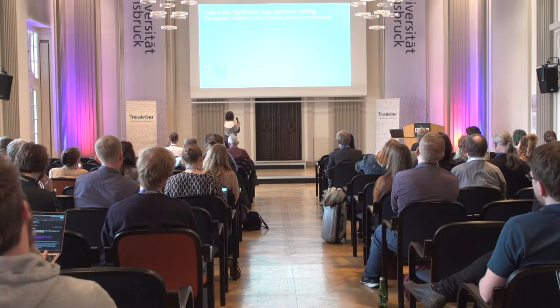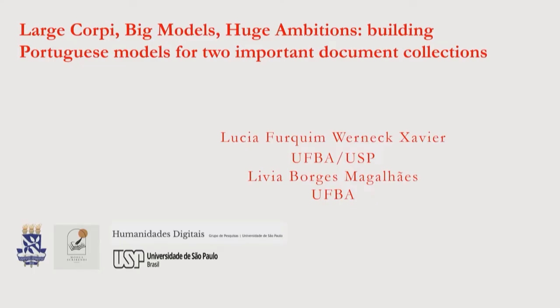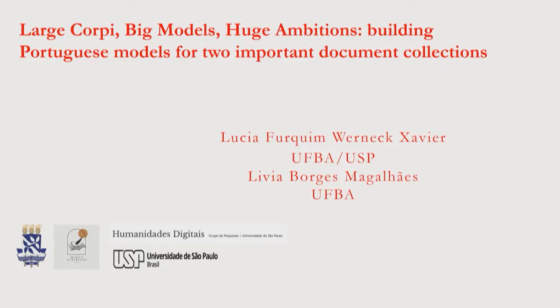Building Portuguese models for two important document collections. I'm working for myself in a completely volunteer project for transcribing the Inquisition documentation. We started in 2019, the year before the virus, and we are still working on it, but it's all volunteer — even me as coordinator. The second collection is the notary books of colonial Brazil, specifically colonial Salvador da Bahia, which was then the capital city of colonial Brazil.